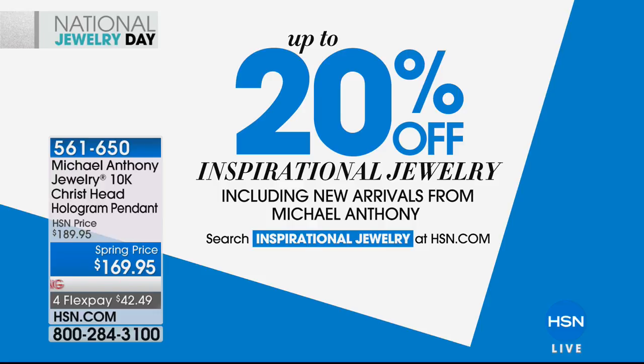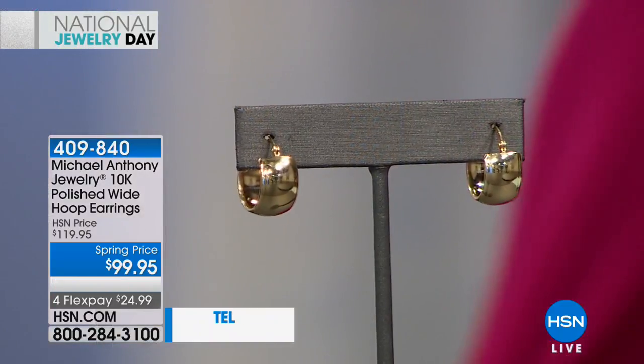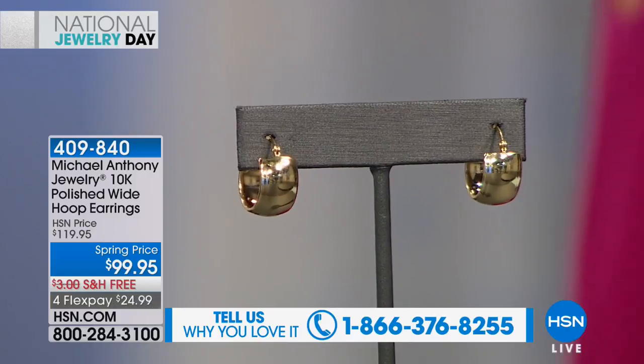Welcome back — we have another full hour yet to come. I'm here with Anthony Palazzo, an American of Italian heritage who has been with HSN since 1992. One thing that hasn't changed is your love for his collection. My name is Sarah, and we'll continue our second hour together.